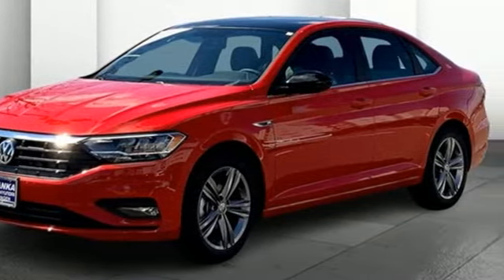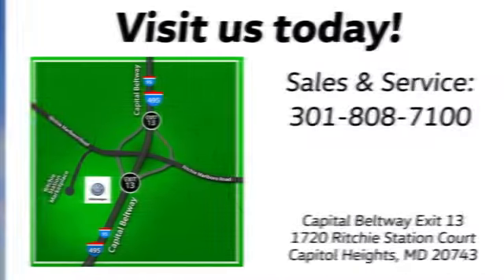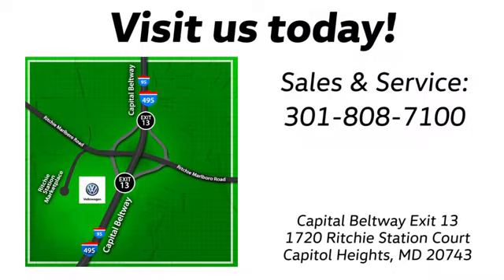Take it for a test drive today. Visit Bohanka Volkswagen today. Find us by the car tower, conveniently located on the Capitol Beltway at exit 13, 1720 Ritchie Station Court in Capitol Heights, Maryland.